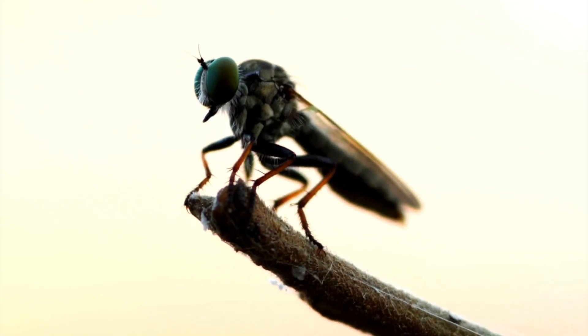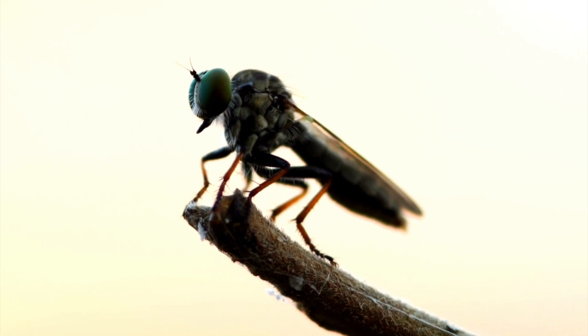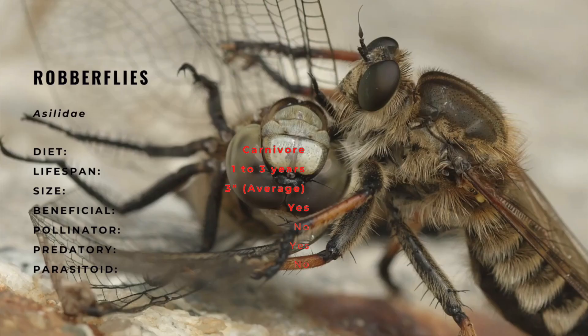And we're back with another beneficial: the robberfly. Robberflies are an abundant and diverse family known for their predatory behavior. Their diversity can be attributed to their broad distribution, as most species tend to occupy a selective niche.